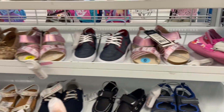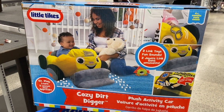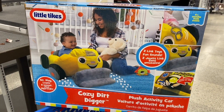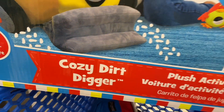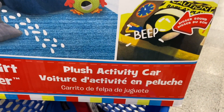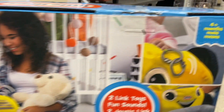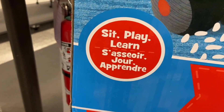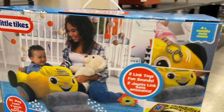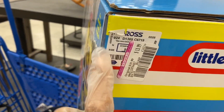They have a couple of little infant girl shoes here. Look what we found — this is the Cozy Dirt Digger. It's a plush activity car, really cute. It's for four-plus months and you sit, play, and learn. It's on clearance for $13.99 — the regular price is underneath the tag so we can't quite see it.